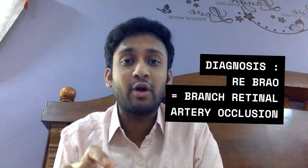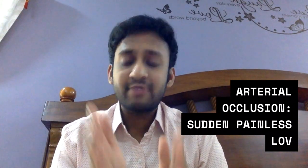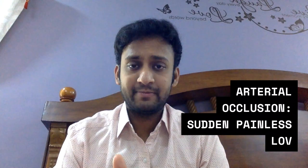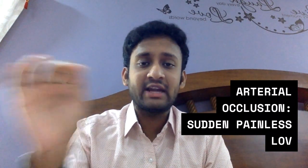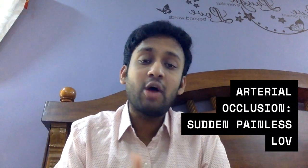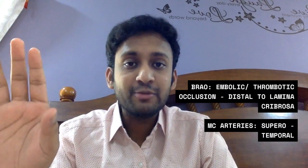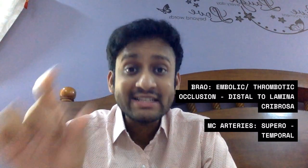Any arterial occlusion presents as sudden onset painless defective vision. The differentials include central retinal artery occlusion, branch retinal artery occlusion, and non-arteritic ischemic optic neuropathy. In BRAO, there is an occlusion in the branch retinal artery — the occlusion can be due to a thrombotic or embolic phenomenon distal to the lamina cribrosa of the optic nerve. The most common arteries involved are the superotemporal arteries, though in our patient it was inferotemporal.